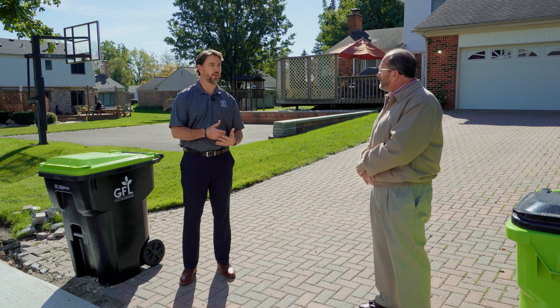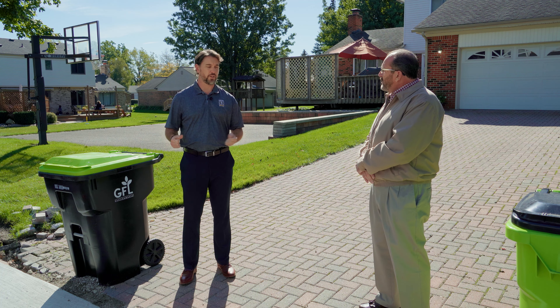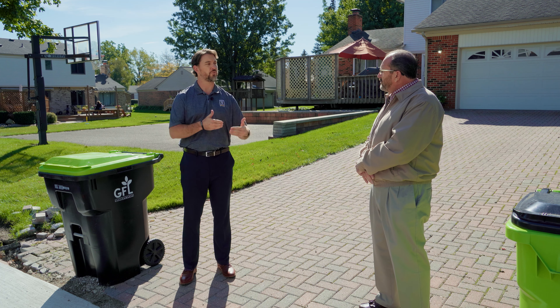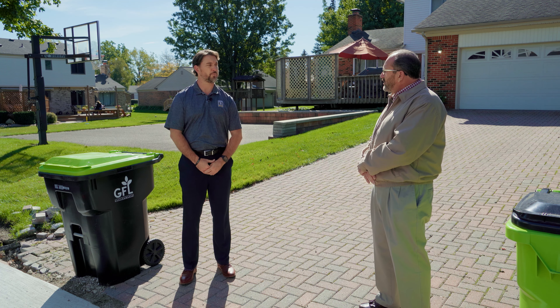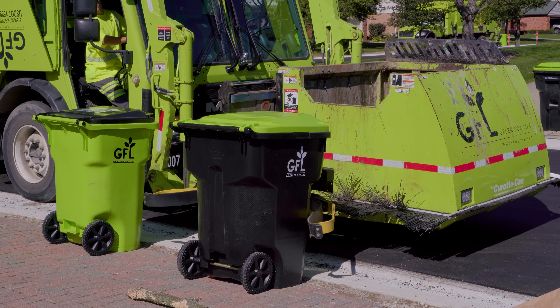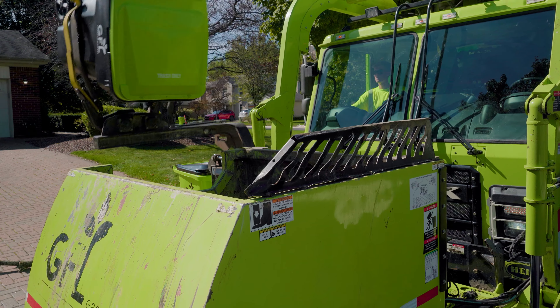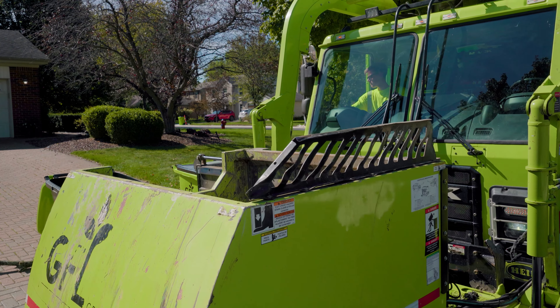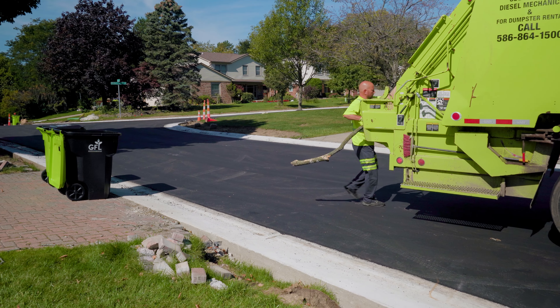Can you talk about the cart pickup process? Some people think trash carts get put in the back and dumped in, other times thrown in the front. Talk about GFL-specific carts and how you pick them up. The trash is an automated collection — the truck has an apparatus that dumps the carts. The recycle truck also has an apparatus that dumps the carts. Yard waste collection is all manual lift and toss into the back of a rear-load truck.